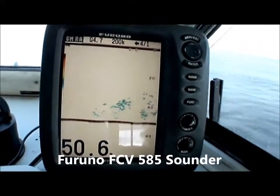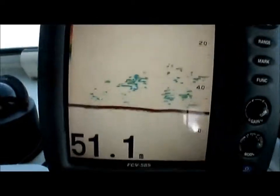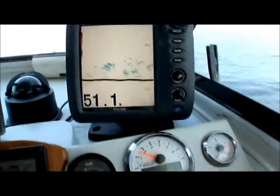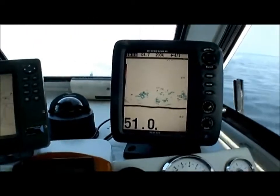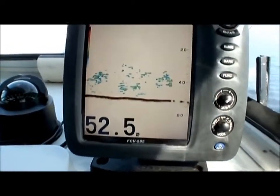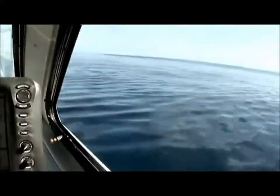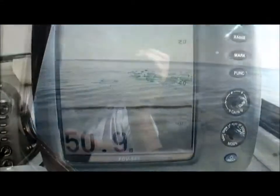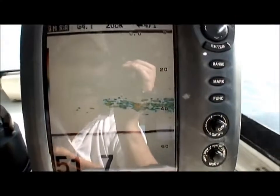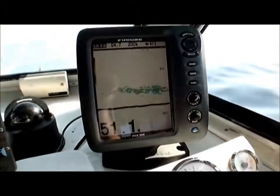Yeah, looking good. We'll line up on this drift and see how we go. Jason just said it all - be careful. And with this sort of weather, this is gold. Get ready guys. This is insane, this is looking good. 84cm red - get ready guys, this looks awesome.